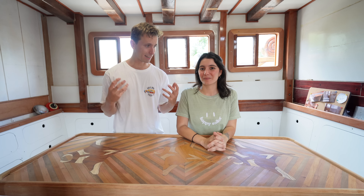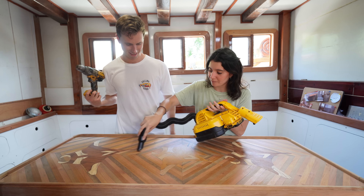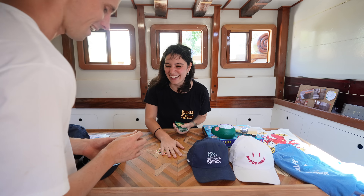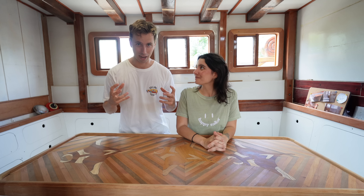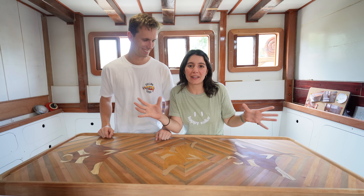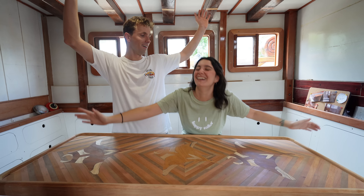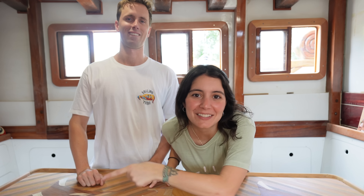This idea of what tools we like the most developed into what things do we have on our boat at home that you could easily give yourself or someone else as a Christmas present — and we gathered them right here under this table. It's going to be our ultimate Christmas shopping list. So let's get into it.